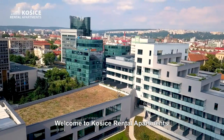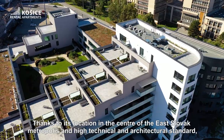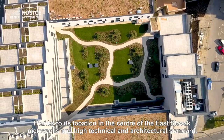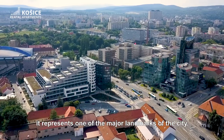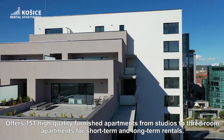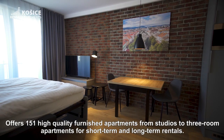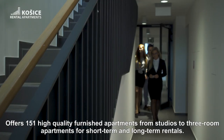Welcome to Kosice Rental Apartments. Thanks to its location in the center of the East Slovak metropolis and high technical and architectural standards, it represents one of the major landmarks in the city and offers 151 high-quality furnished apartments from studios to three-room apartments for short-term and long-term rentals.